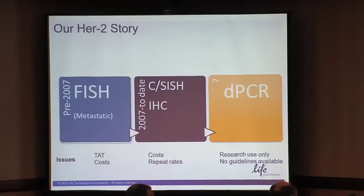Then digital PCR came out and we started thinking: can we use that in the same context? Can we move the science a little bit further? There are no guidelines available — this is a research-use-only technique and instrument. Can we move it a little further?